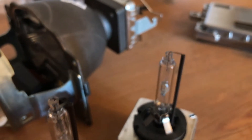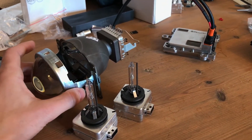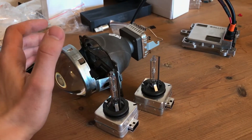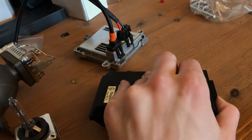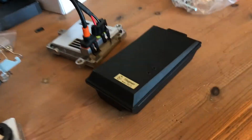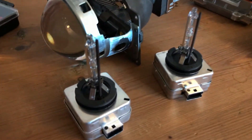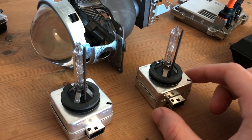This one has a nicer finish. So the difference between these two bulbs — I have tested them in this projector for D1S bulbs with this D1S ballast, reading at different places in the HID bulb with this high-quality luxmeter.